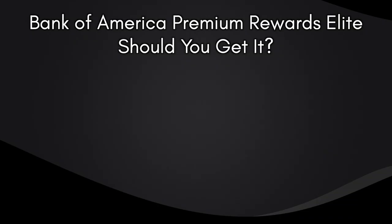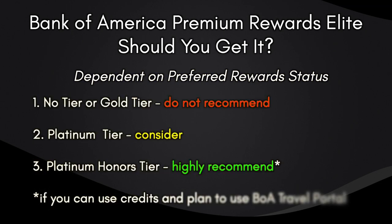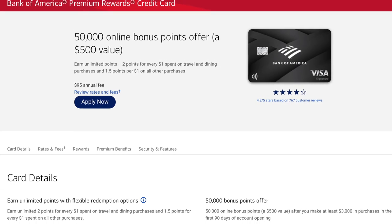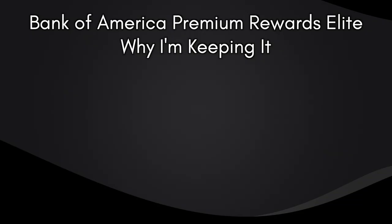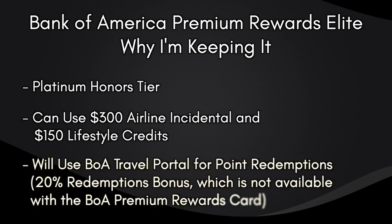This card is really meant for those who want to have assets with Bank of America and participate in their Preferred Rewards system. If you can reach at least Platinum tier ($50,000 in assets), consider this card. If you can reach Platinum Honors ($100,000 in assets) and travel domestically and internationally, this card is highly recommended. If you can reach those tiers but don't want the $550 fee or don't plan to use the Travel Portal, the standard Premium Rewards card with its $95 annual fee is a great alternative. Personally, as a Platinum Honors member who easily uses both credits, the extra cost is worth it for the 20% airfare redemption.